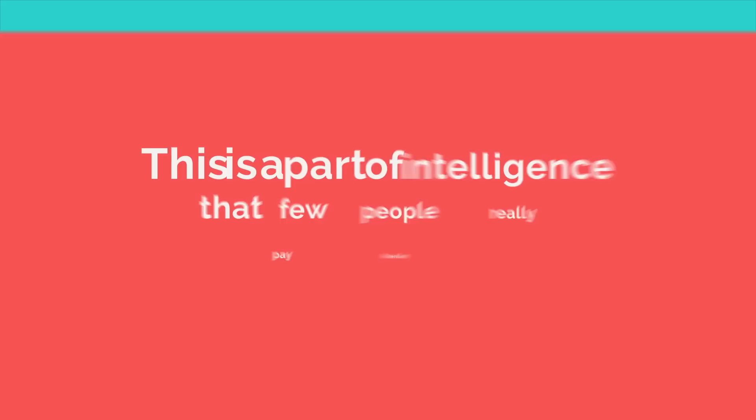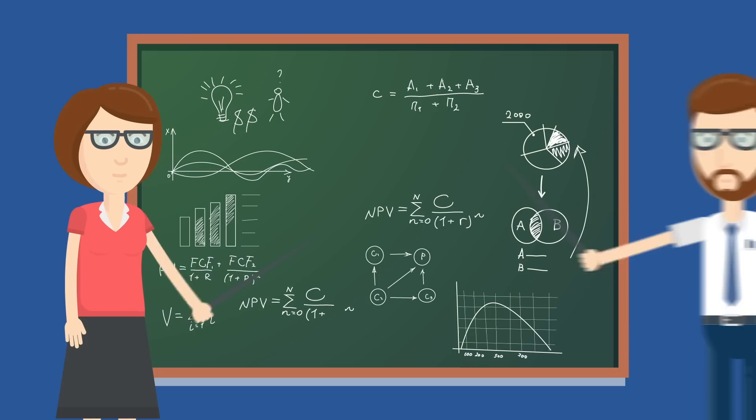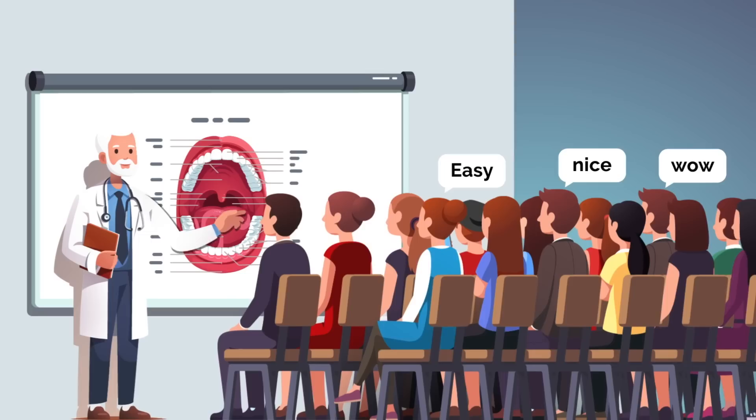This is a part of intelligence that few people really pay attention to. Say you had two science teachers: the first rambles on and on without really explaining anything, using so much scientific jargon that his students barely understand him. The second teacher explains the same subjects in a way that students connect with and learn from. We often recognize the smartest people for their ability to make something difficult sound easy — they're creative and efficient communicators who keep things simple and meaningful while letting their intelligence speak for itself.